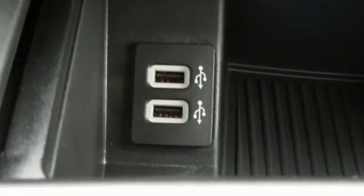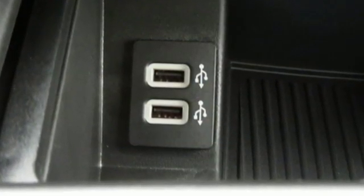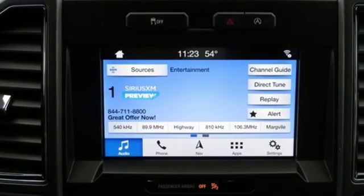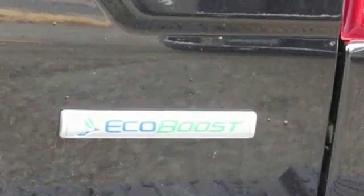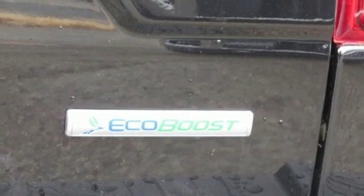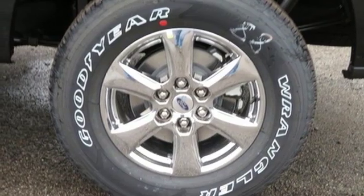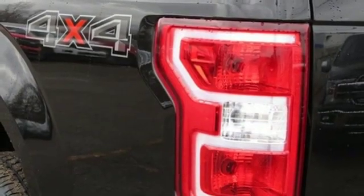A great vehicle is comprised of great features like these: 312 volt power outlets, manual tilting steering column, easy lift and lower tailgate, manual telescoping steering column, automatic transmission, active grille shutters, electronic shift on the fly, and twin turbo V6 engine.